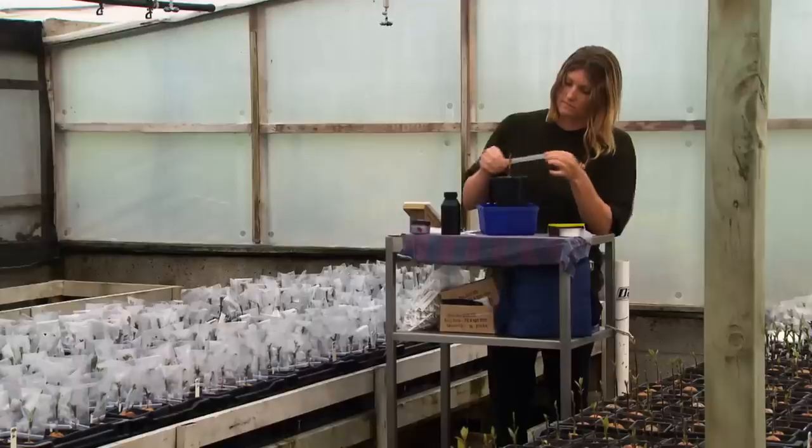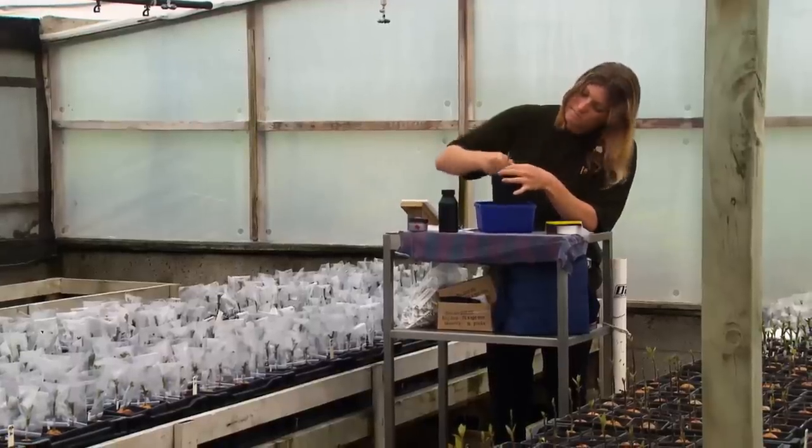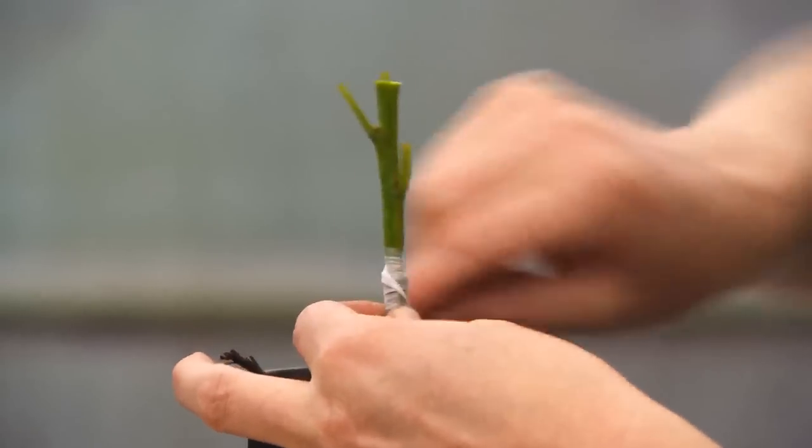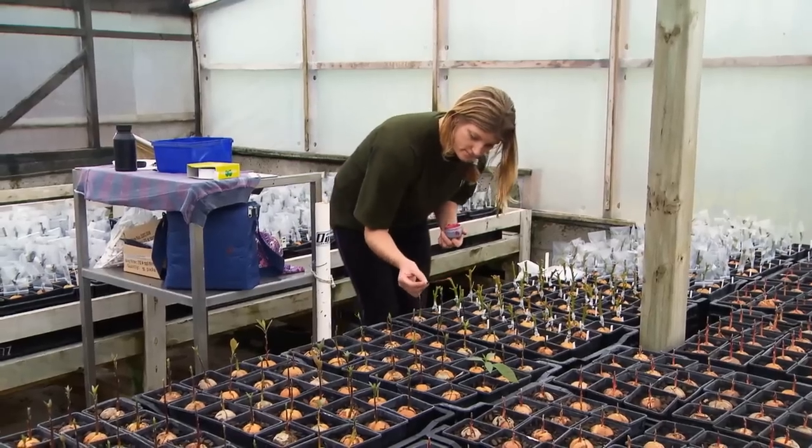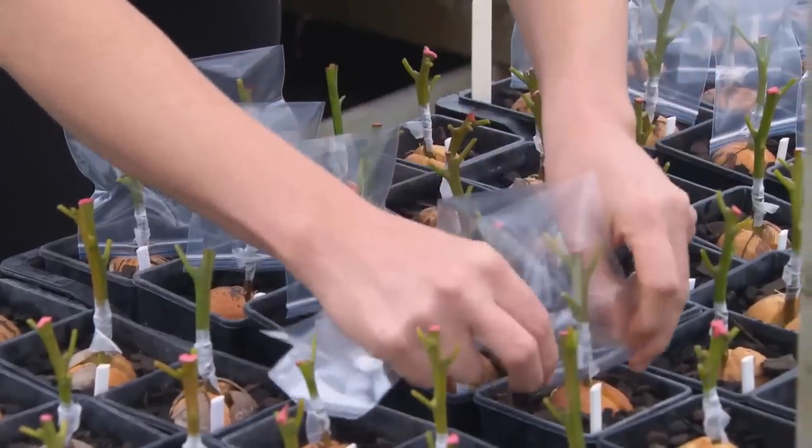Limwood avocado nursery is New Zealand's biggest, supplying trees to orchardists around the country and internationally. New plants are produced via a procedure called microcloning. Stephen Wade describes microcloning as the Everest of plant propagation. It took a decade of practice before he commercialised the process at Limwood, and another four years before they were able to produce significant volumes.